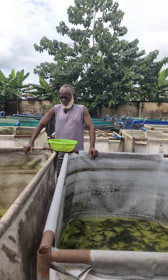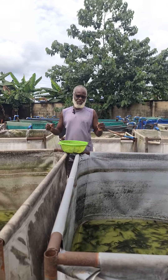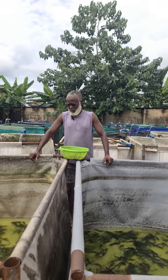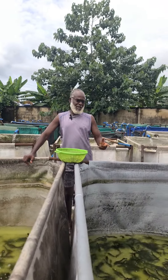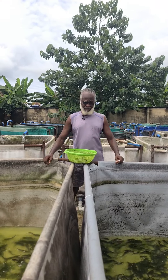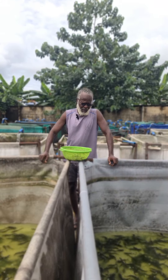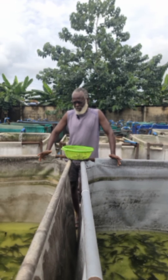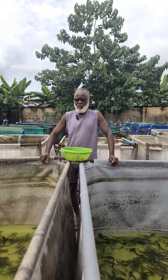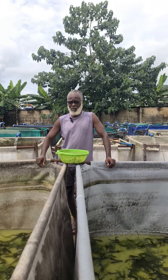Welcome to another catfish lecture. This Sunday morning, I am here with my people who are changing water, and I felt it would be another opportunity for me to talk to somebody out there — a catfish farmer who has been laboring.